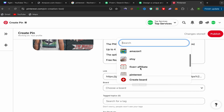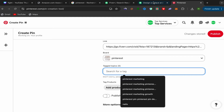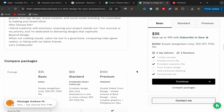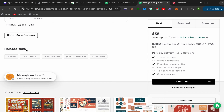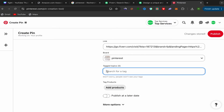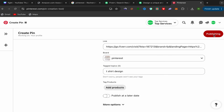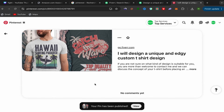Copy your affiliate link and paste it into the Pinterest link field. Click on Choose a Board — if you have a new account, click Create a Board, give it a name, and you can create as many as you want. Then scroll down to the tags or keywords section. Go back to the seller's Fiverr profile page, scroll down until you see the Related Tags, copy those keywords like T-shirt design, and paste them back into Pinterest.